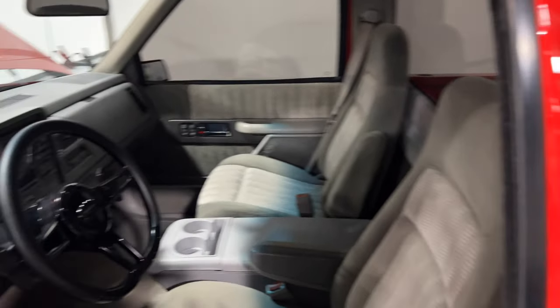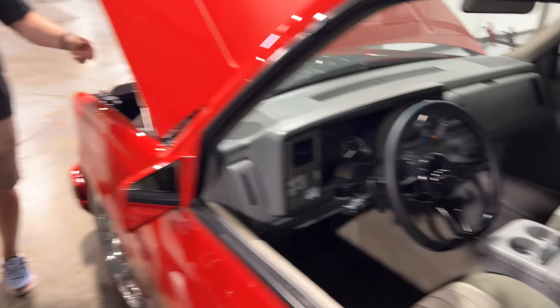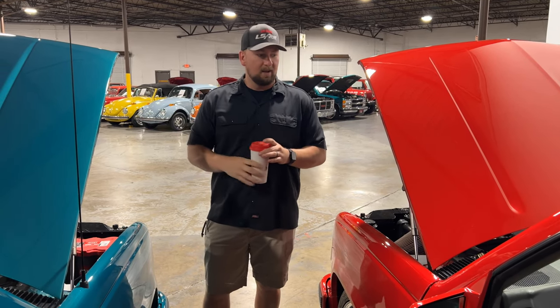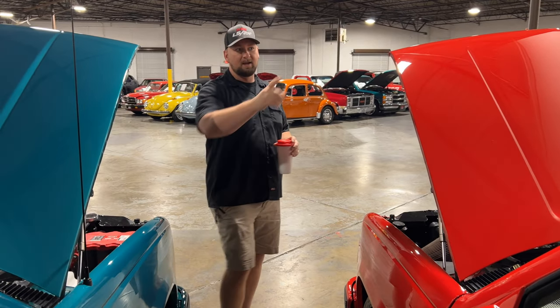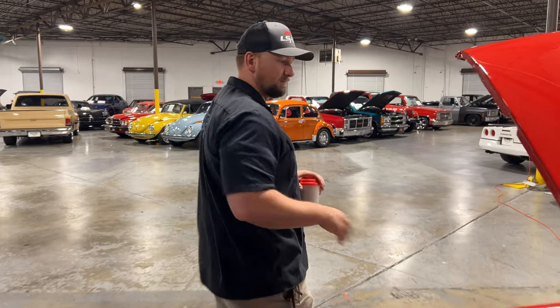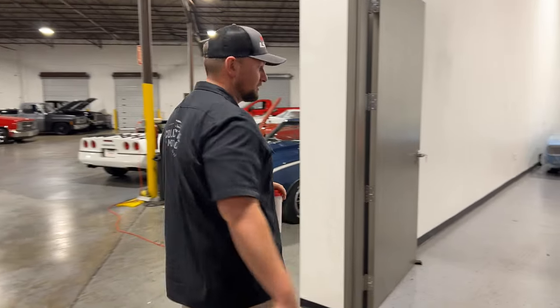And they are original paint as well. The only thing on the trucks that have been painted were the grills and the bumpers. On this one right here, it had a cow hood — he took the cow hood and put a normal stock hood back on it, so the hood was painted. It's got paint protection film on the hood, the bumpers and the tailgate, and this one has it on the roof as well. So it definitely gives you an extra layer of protection for rock chips to keep the factory paint nice.